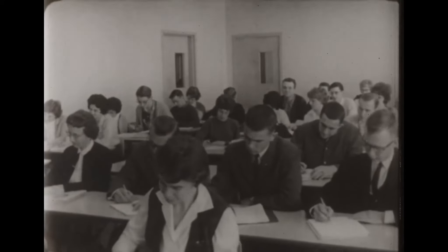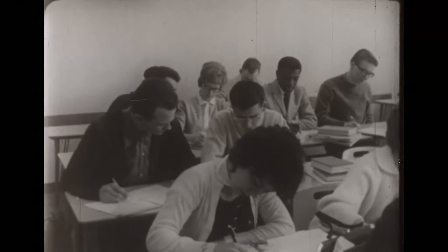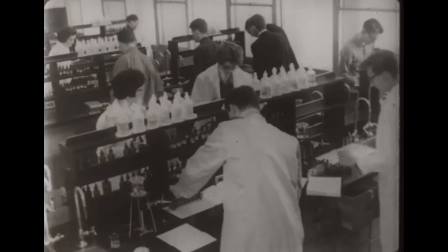Lectures form the basic part of any arts course. Professor Robson is lecturing on psychology. The college is well equipped with modern laboratories in both the arts and sciences.